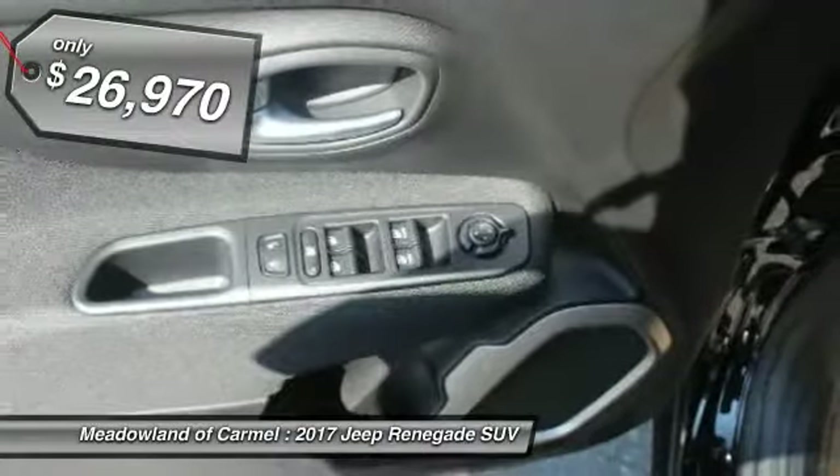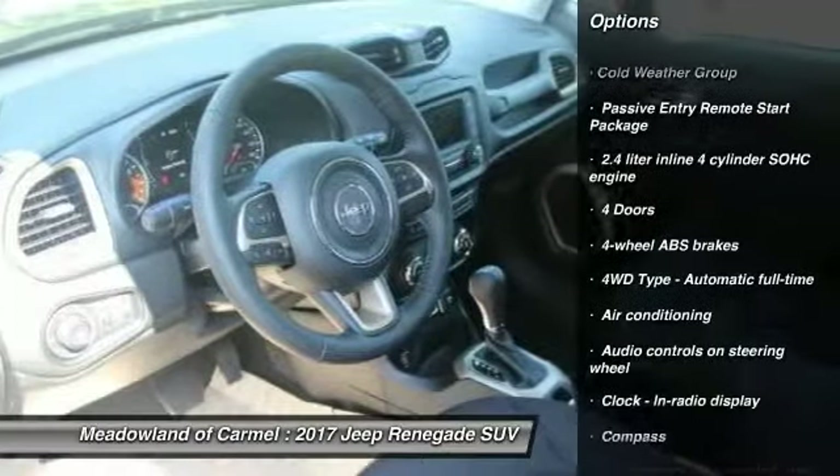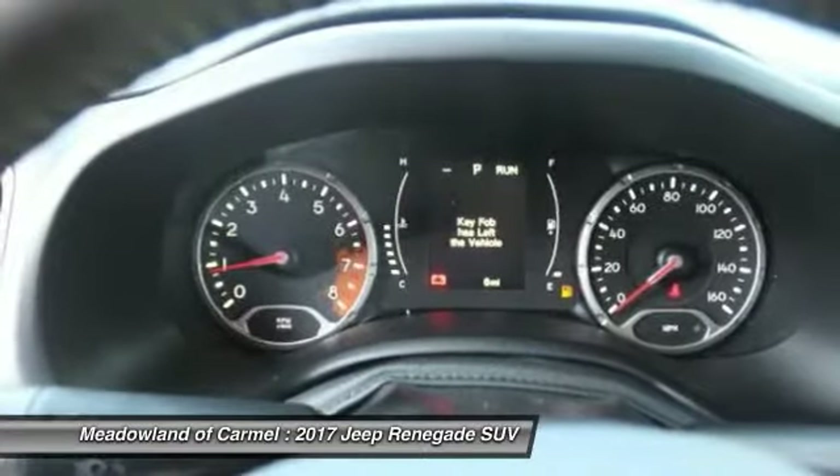Here are some of this vehicle's great options: traction control, power steering, driver airbag, cruise control, fog lamps, power windows, and remote power door locks.